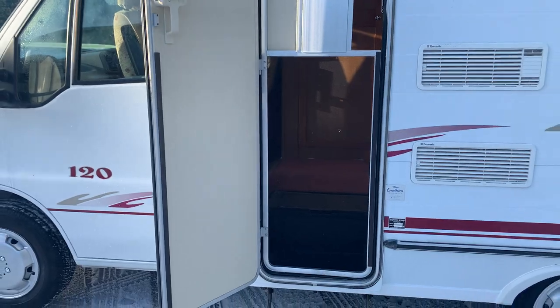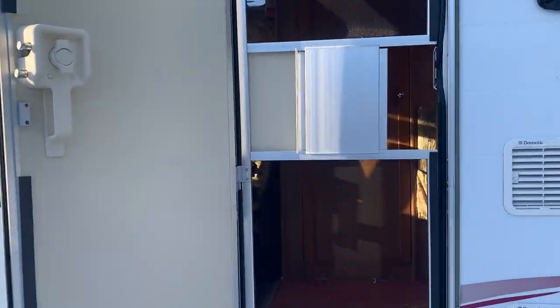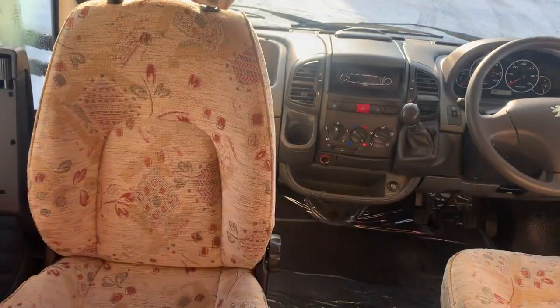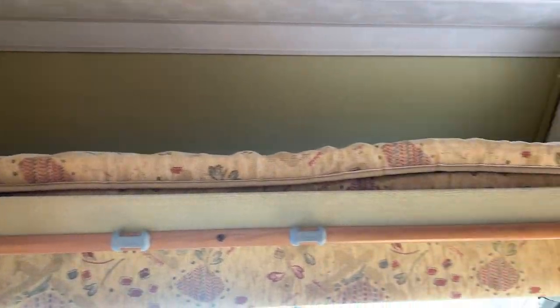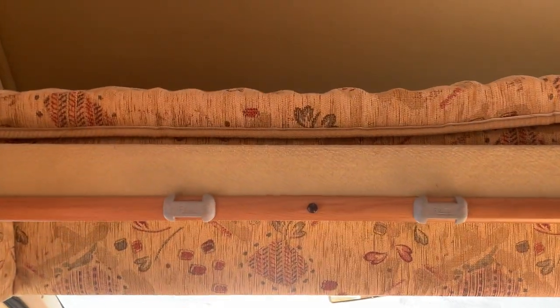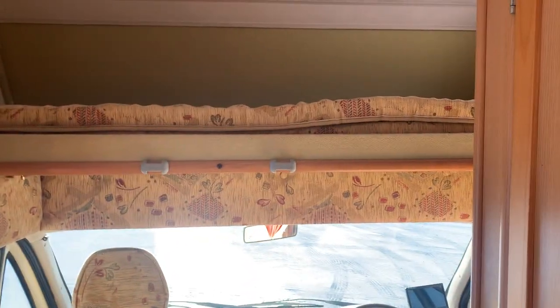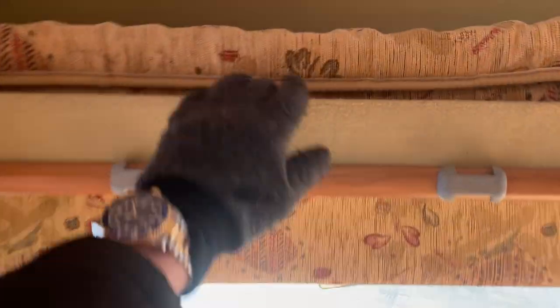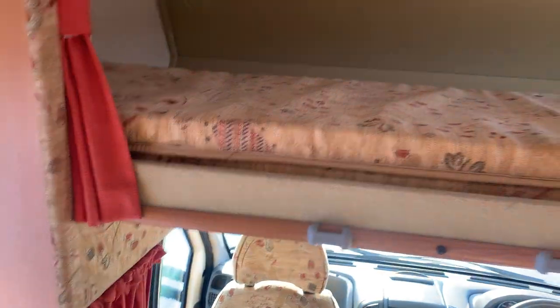Opening the habitation door, you can see straight away there is a fly screen door there as well, which you can shut across if you want to. Looking at the cab area — above the cab, we do have a section which can make a double bed, an over-cab double bed. At the moment it is pushed out of the way so you can gain access in and out of the cab without ducking. If I pull that forward, there is another bit of mattress that you would fold over. It's quite a good size — a proper double bed up top.